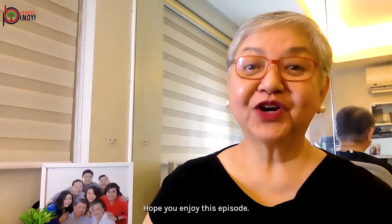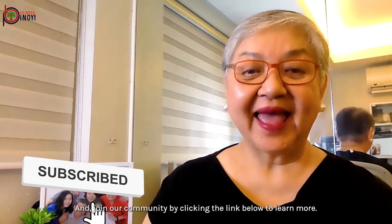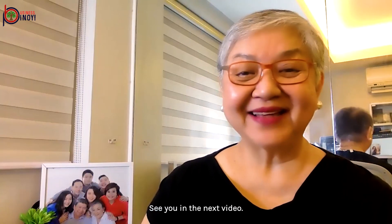Hope you enjoyed this episode. Remember to subscribe to this channel for more business tips. Join our community by clicking the link below to learn more. See you in the next video!